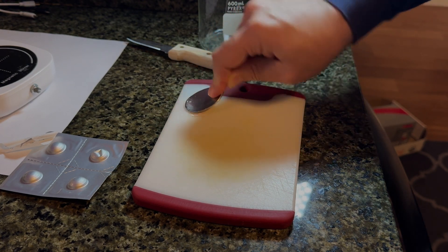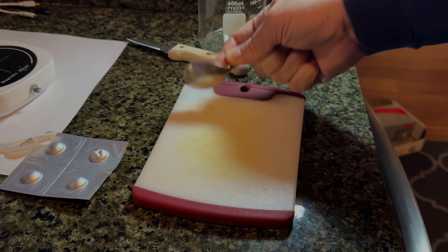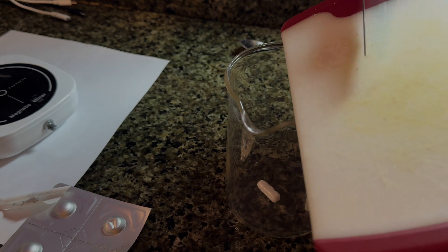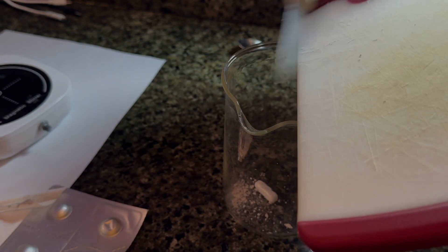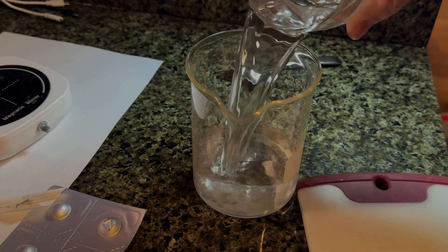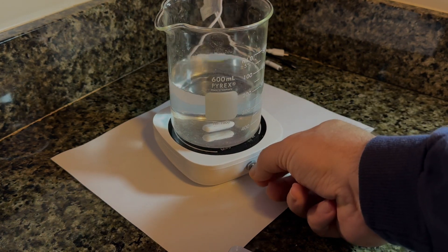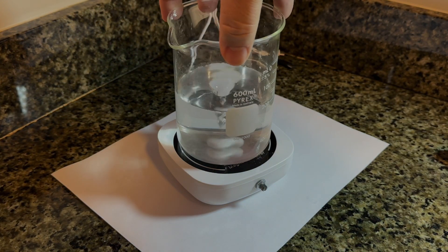After grinding up half of a pill, or slightly less, I'll add the powder to my magnetic stirrer. This needs to be completely dissolved in order to add it to the tank. The magnetic stirrer is handy rather than having to manually stir this into a solution. The crushed pill needs to be fully dissolved — there's no specific amount of water needed for that. I put a couple of scoops of tank water in, set everything on the magnetic stirrer, and let it run for about 20 minutes until there were no visible grains in the solution.